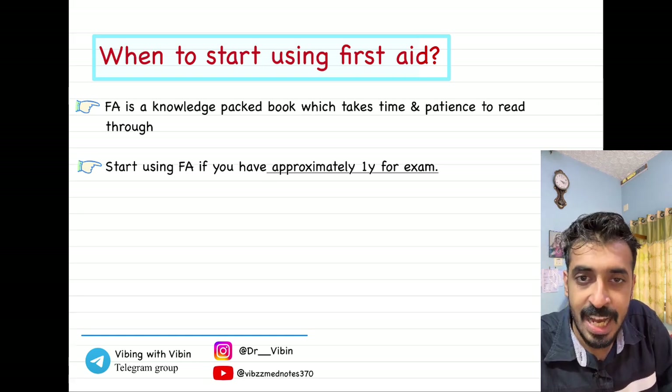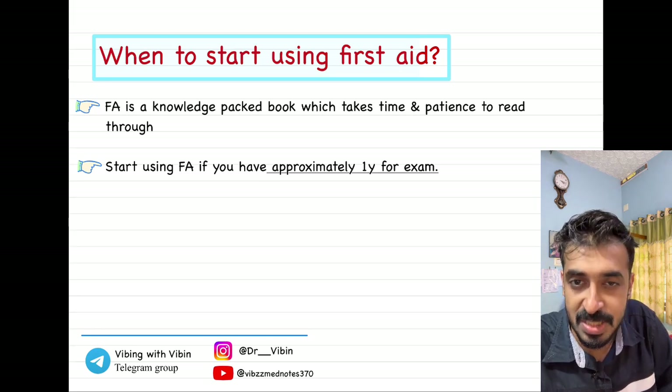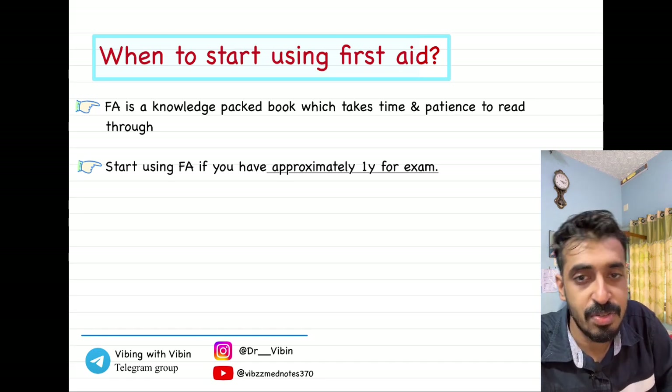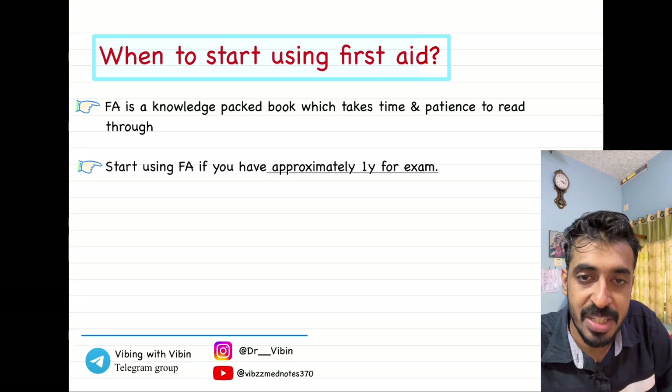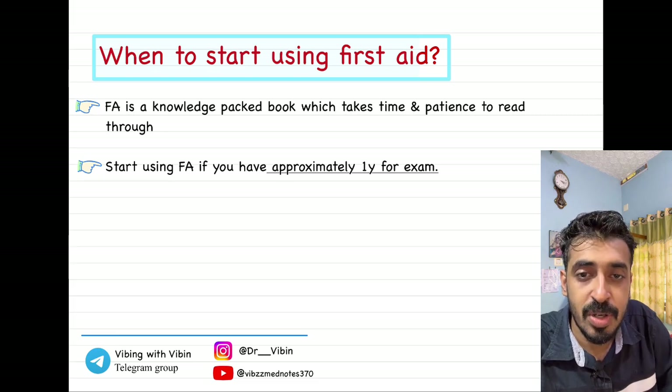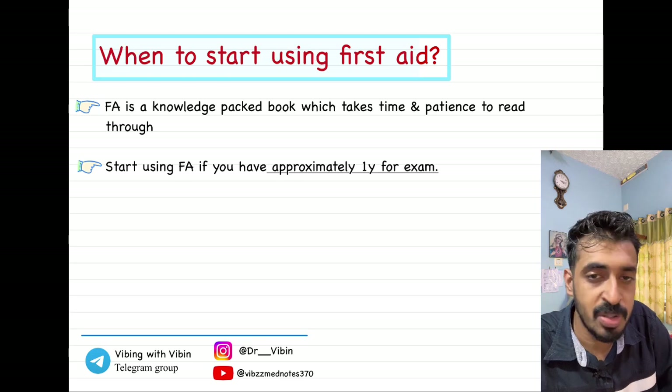Right now it is time for revisions. I had made a timetable in my previous video — you can follow that or any other revision timetable rather than cramming through a new resource. To read First Aid, you should have at least one year of time prior to the exam. So if you are planning for NEET PG 2025 or the INI exam in July, then it is fine — you can go with First Aid. But for the upcoming INI exam or December FMGE, I would suggest not starting First Aid right now.